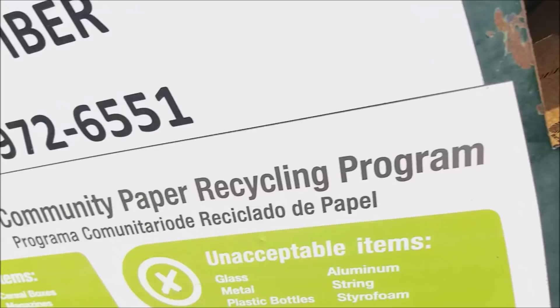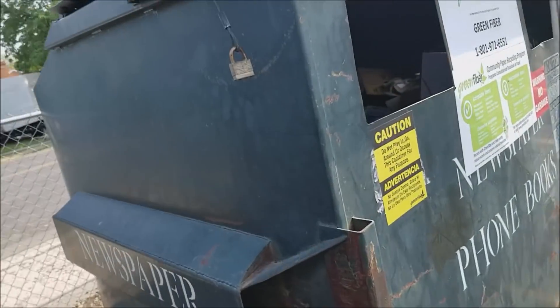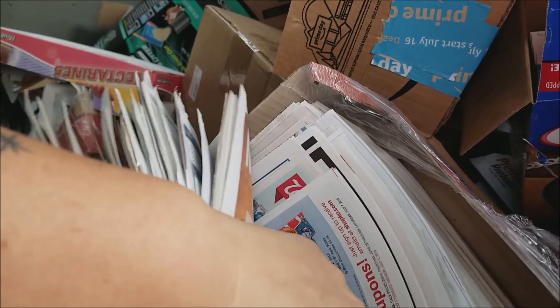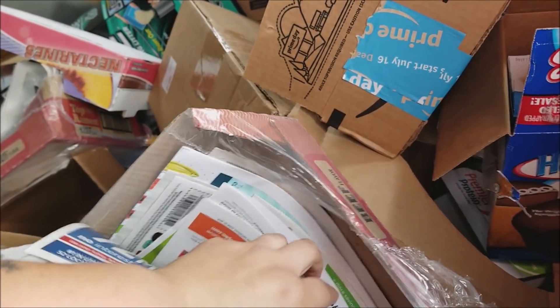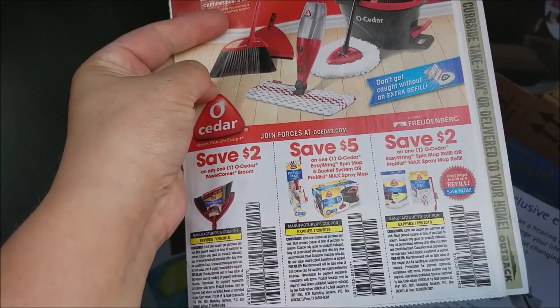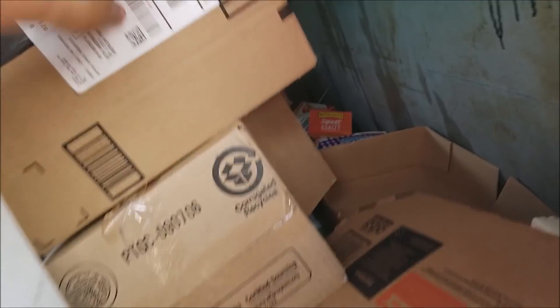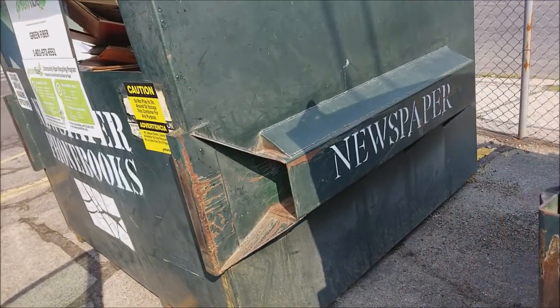There are some recycling bins here. You can always use more boxes — good boxes for shipping. But this is also a place to look for books, paper products, and newspapers for various purposes. You're going to find coupon inserts. I use newspaper as weed suppressant, and of course it's good to have some around when you're camping. So if you've got access to recycling bins, definitely check them out.